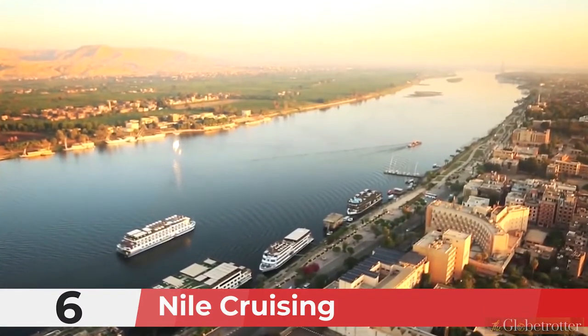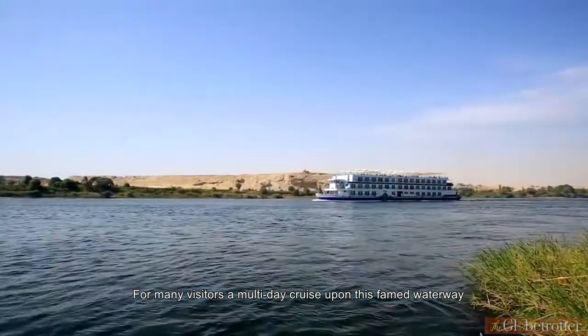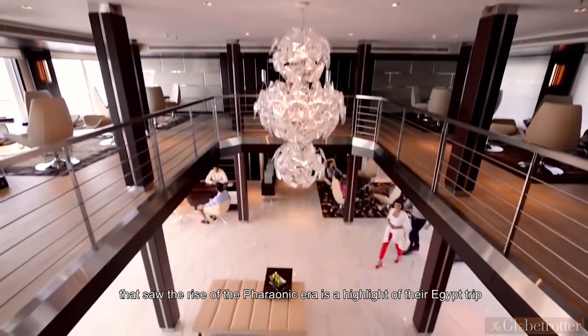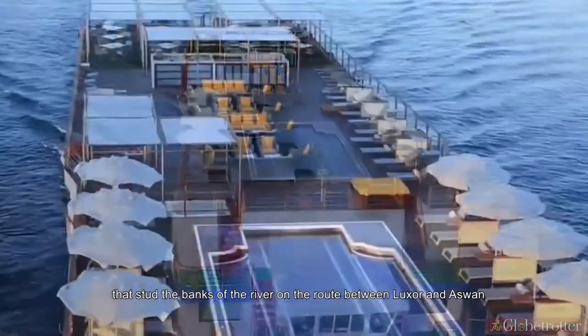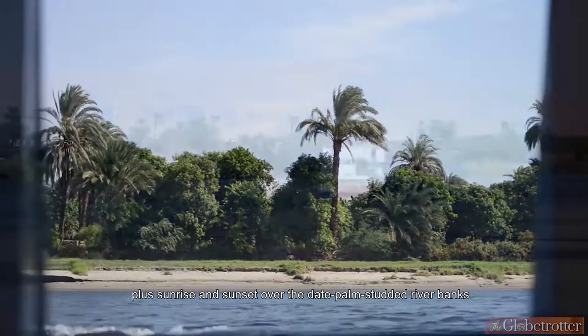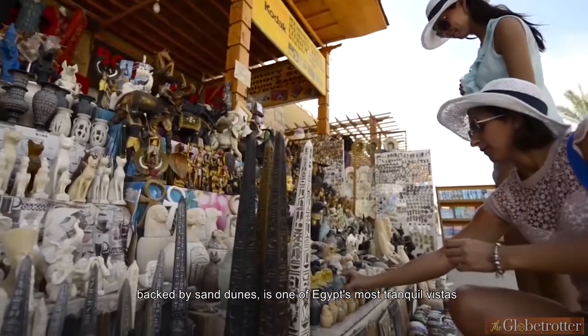Number 6: Nile Cruising. Egypt is defined by the Nile. For many visitors, a multi-day cruise upon this famed waterway that saw the rise of the Pharaonic era is a highlight of their Egypt trip. Cruising the Nile is also the most relaxing way to see the temples that stud the banks of the river on the route between Luxor and Aswan. Sunrise and sunset over the date palm-studded riverbanks, backed by sand dunes, is one of Egypt's most tranquil vistas.